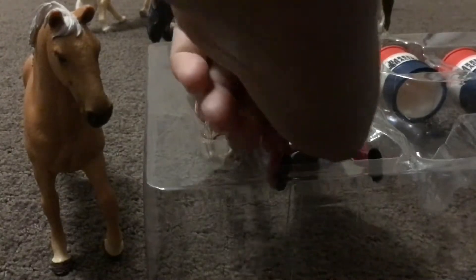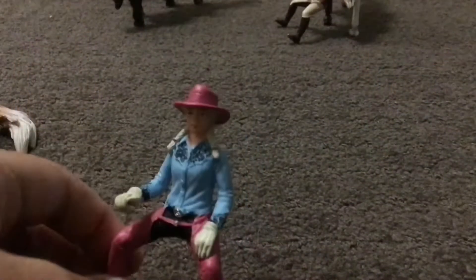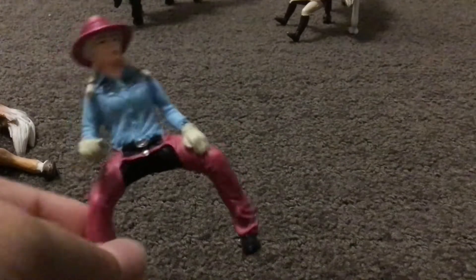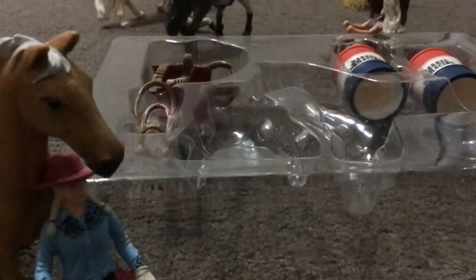Next we'll take out the rider. She has a pink hat and braids and a blue jacket with very pretty designs. She also has some pink leggings and some black boots, and she can sit nicely on her horse. Next we're going to take out the tack.